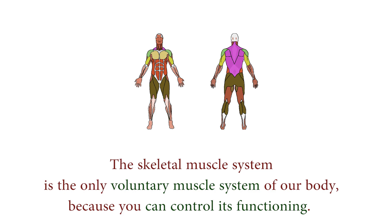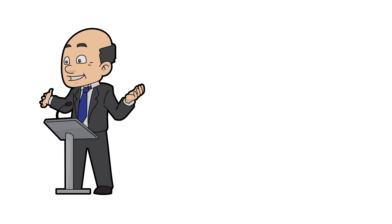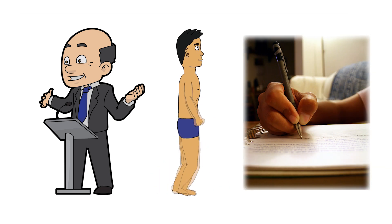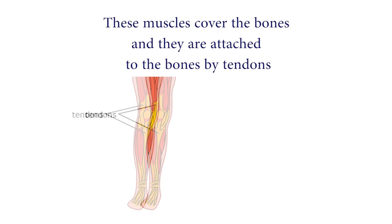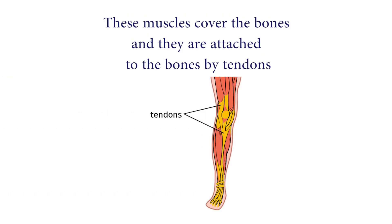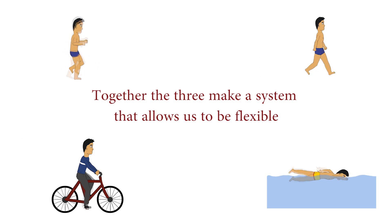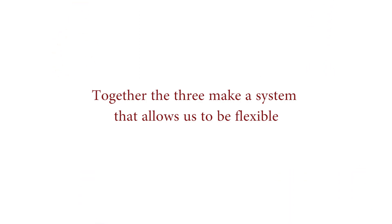Skeletal muscles only move when you move them. They help to perform functions like speaking, walking, and writing. These muscles cover the bones and are attached to the bones by tendons, and together the three make a system that allows us to be flexible.